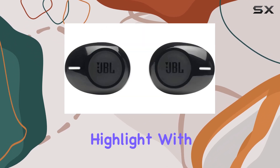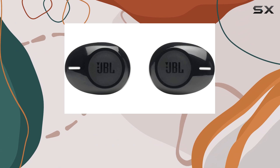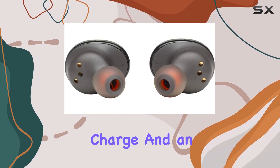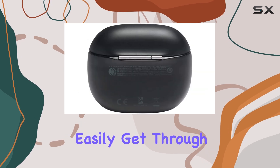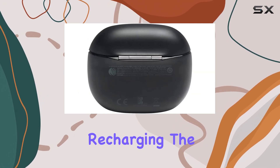Battery life is another highlight. With up to 5 hours of playtime on a single charge and an additional 20 hours provided by the charging case, you can easily get through a day without worrying about recharging.